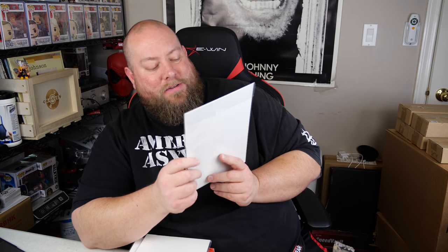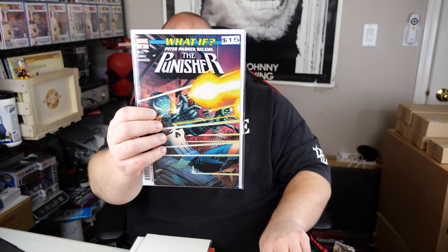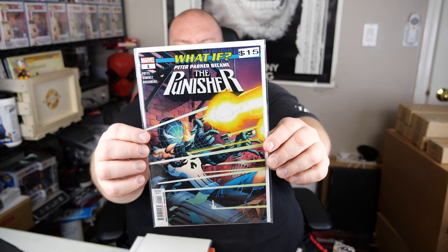What if Peter Parker became the Punisher? Pretty much Spider-Man becoming the Punisher — Marvel number one. It says this one's also worth $15. So far, each one's worth about $15. Peter Parker becoming the Punisher.